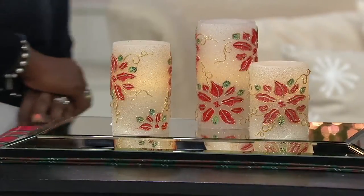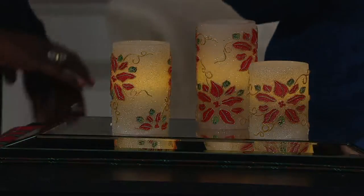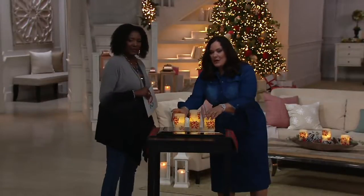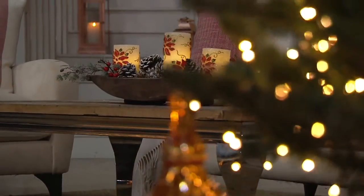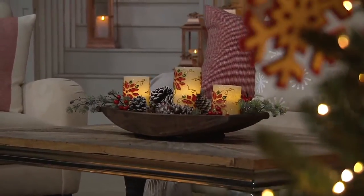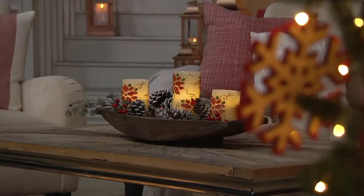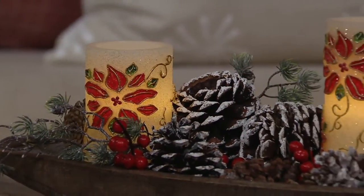Literally, you throw these on the table and you're good. We nestled them in with a centerpiece that we already had, just to give it a little bit of glow. You can nestle these in anywhere that you want — just a little bit of warmth added in. Look at that on the coffee table. You just get a tray that you probably already have, throw in some pine cones, add a little fresh greens or fake greens if you want to, and that whole vignette is just beautiful.